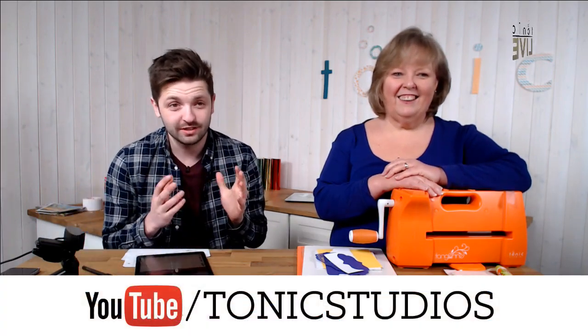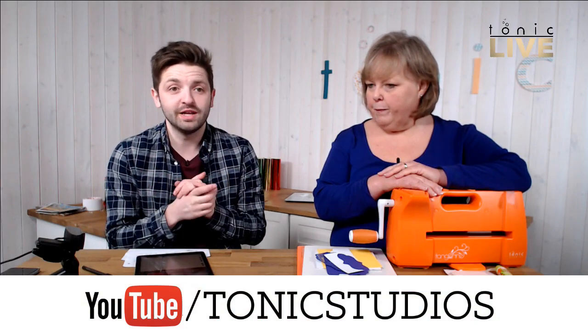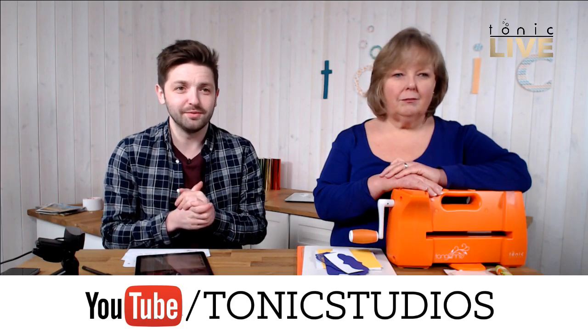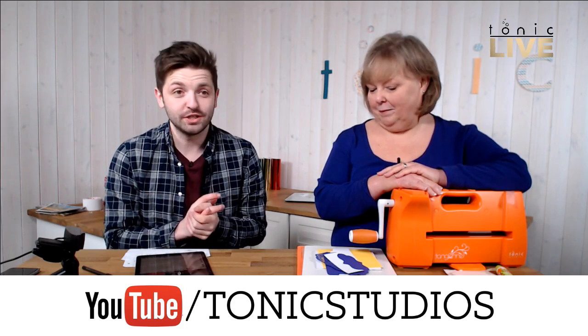A few people are saying that's commitment — definitely! If you want to see more videos like that, and lots of other tutorials for Tonic, Ali did a great tutorial for the window box die on YouTube as well. Just like and subscribe so we can do more videos like this.